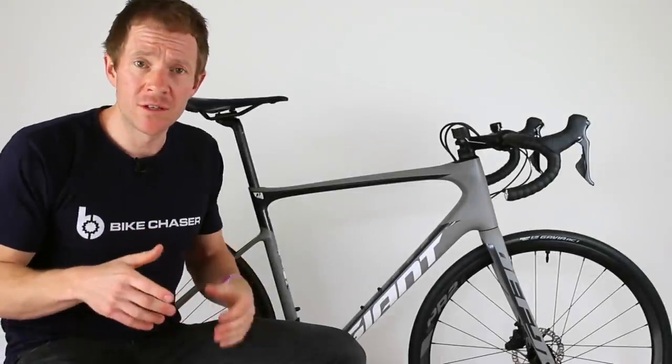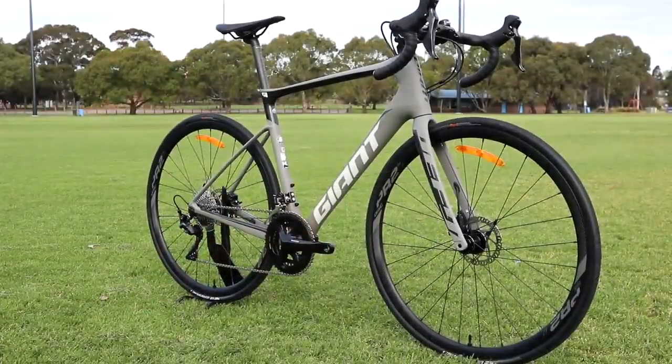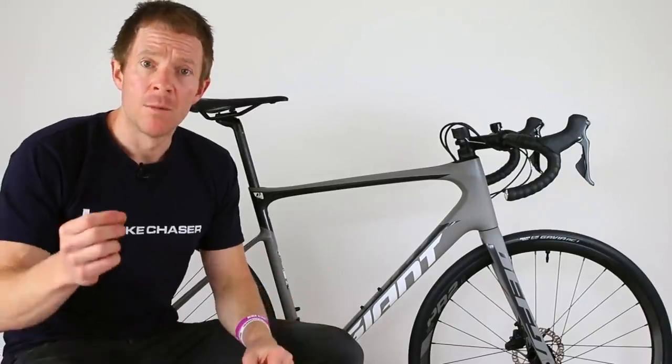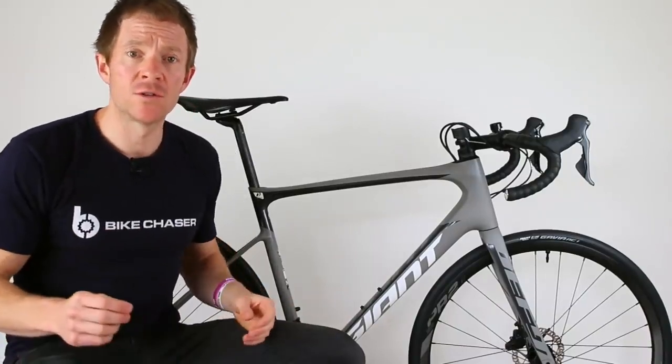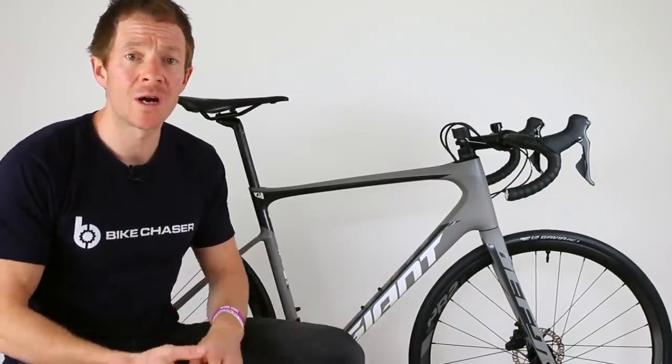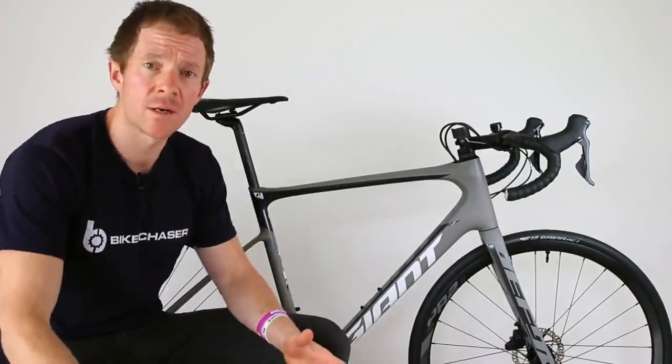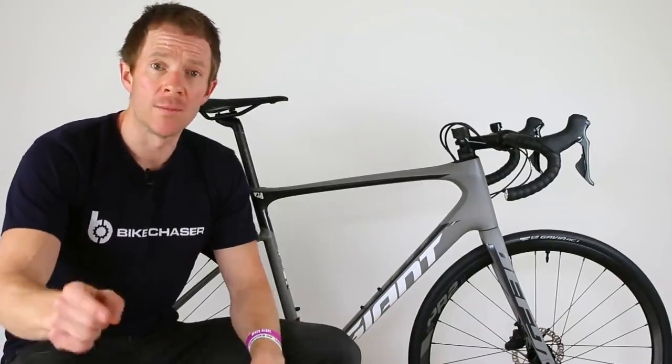I'm here in front of the all-new 2019 Giant Defy, Giant's Endurance Road Performance Machine. If you've just landed on this channel, this is where I do cycling videos, both inspirational and entertaining. I do love a deep dive road bike review, which is what I'm going to do today. So if that sounds up your alley, consider subscribing below.